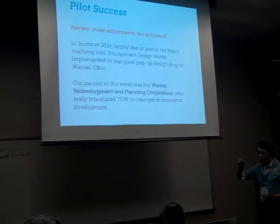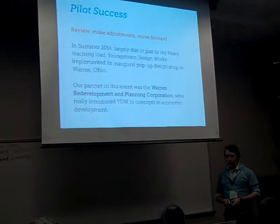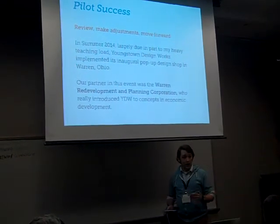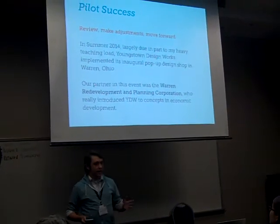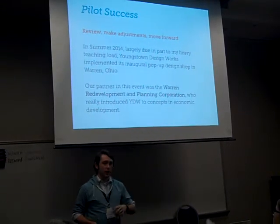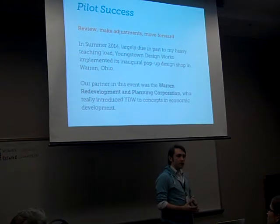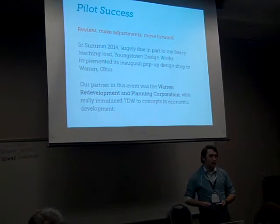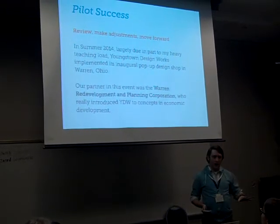The students truly understood what the process was like. Having had that experience, we reviewed, made adjustments, and moved the program forward. In the summer of 2014, I had a heavy teaching load specifically in the interactive classes, and I decided let's take this DesignWorks program on the road. Let's make a full investment in a community and really put this concept to the test. So we set up shop in Warren, Ohio.